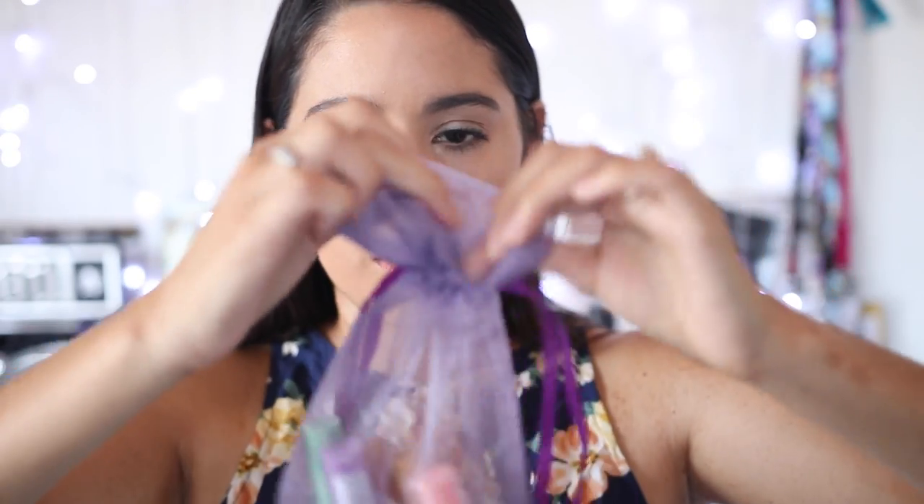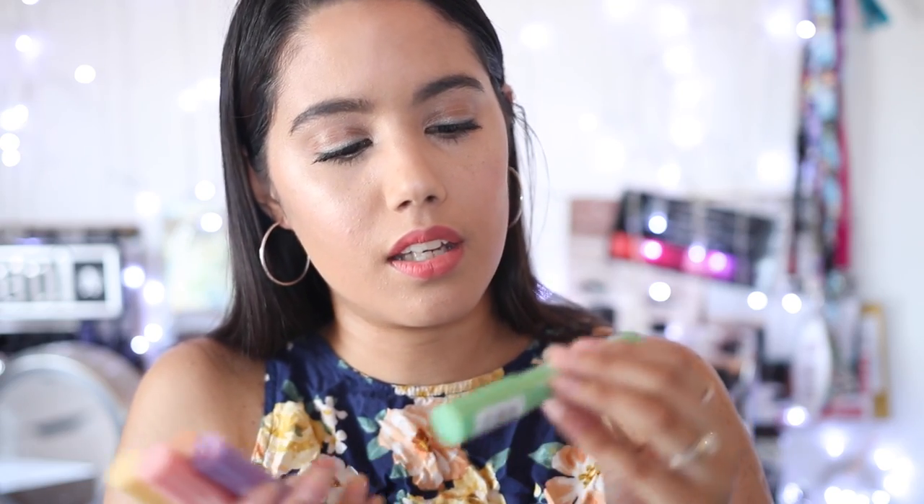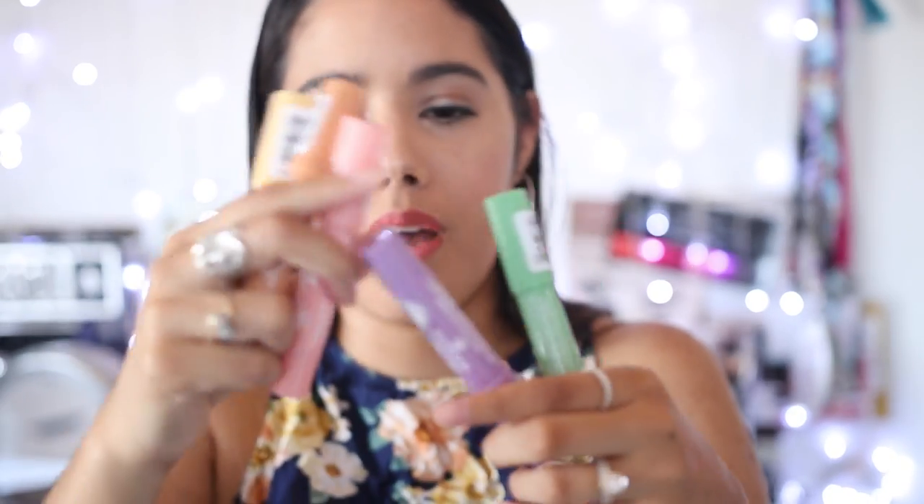Some new products in the drugstore - I believe you can find these at Ulta or the Essence website. These are color correcting sticks by Essence. They sent me several colors: pink, yellow, purple, and green - they're all supposed to do something specific. I love color correcting but I've never tried anything truly amazing. I'm really intrigued by the peachy one, which is used under the eyes to correct darkness. I'll try them out - Essence is a pretty inexpensive brand.